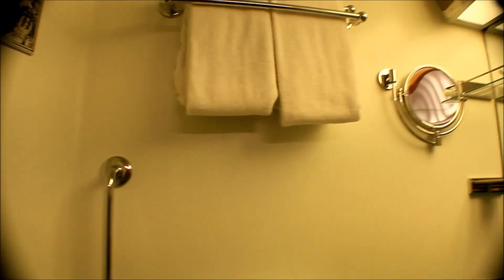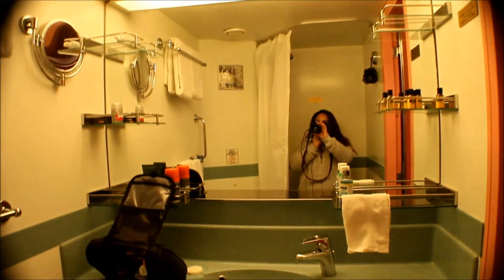And of course you've got your commode and more towels. They give you fresh towels every day if you like. What I like about this is more storage on the sink area for the his and hers side.